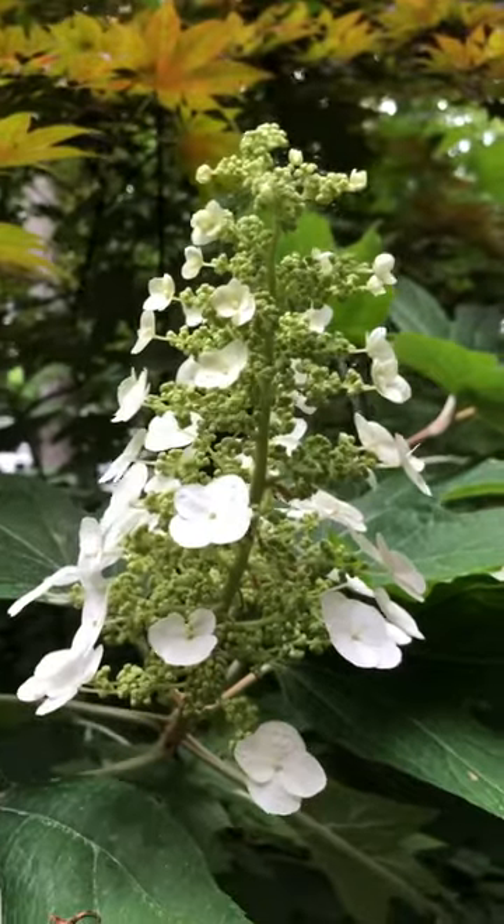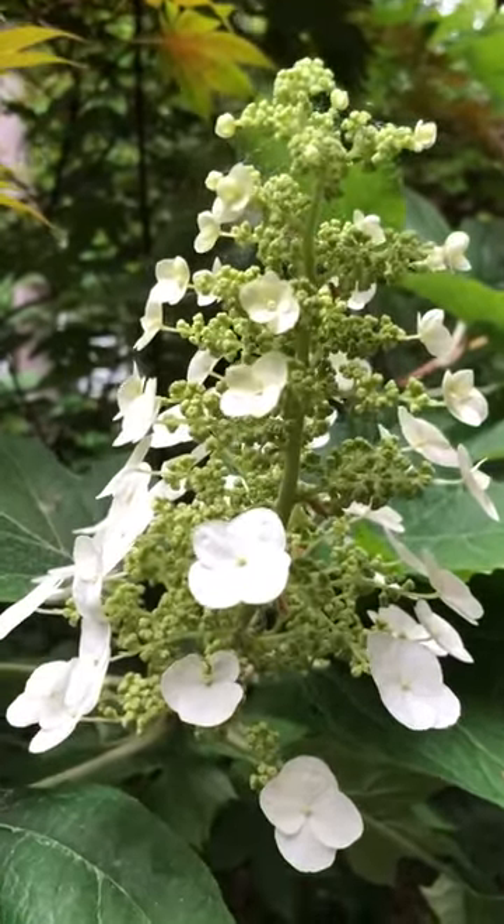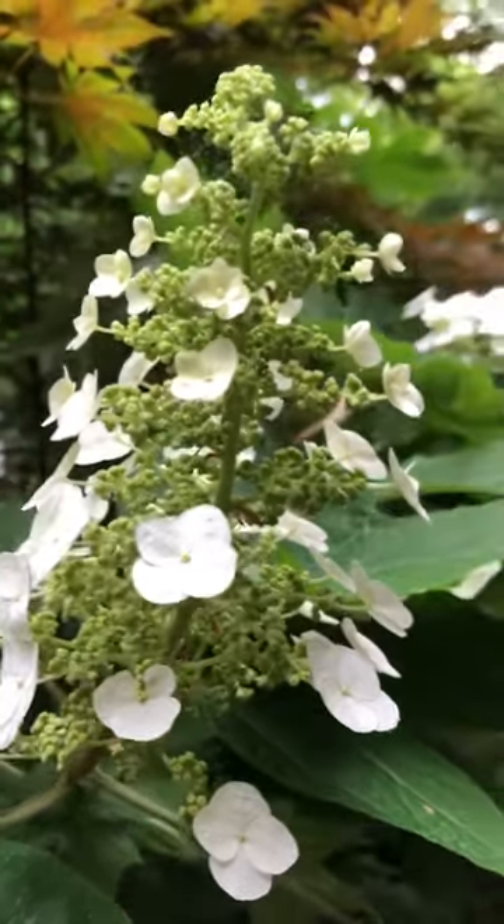There's a close-up of the blossom. Beautiful oak leaf hydrangea.